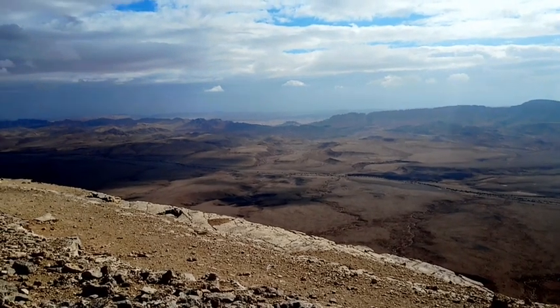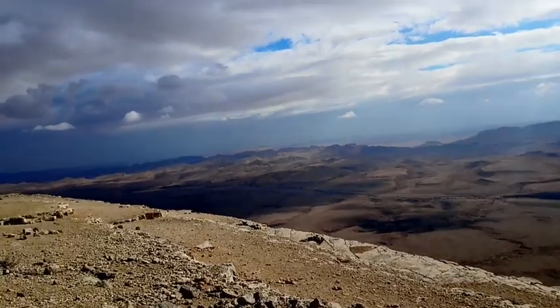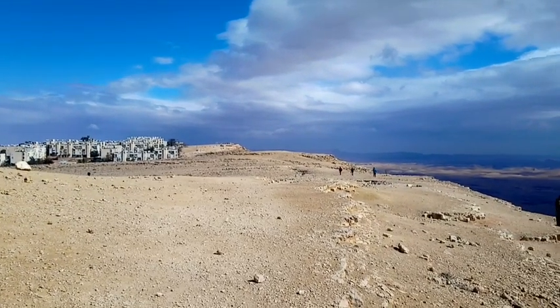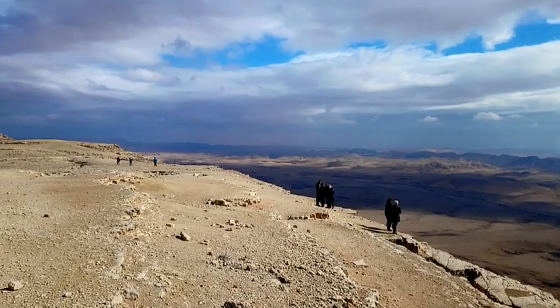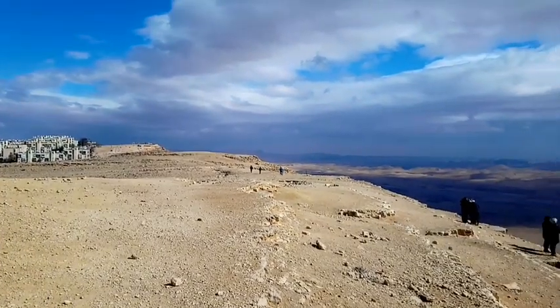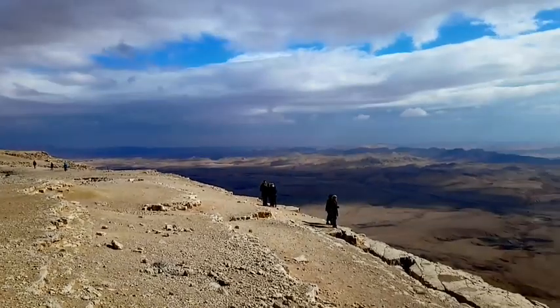So look — a hole in the ground, a big one, I have to give you that. Before I came here I've read that Mitzberamon is like a town that sits right on the edge of the Ramon crater, but it's only from this spot that you can really see — like holy shit — it's like hanging off the edge of the cliff.